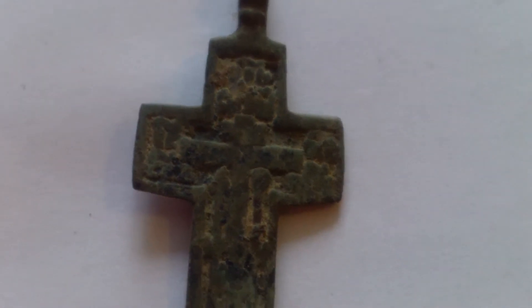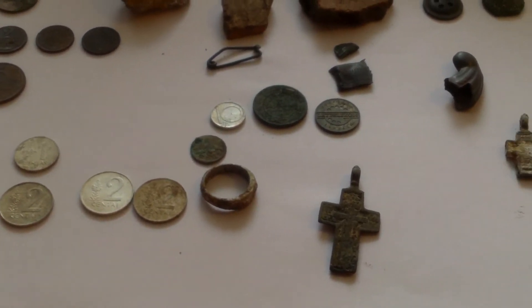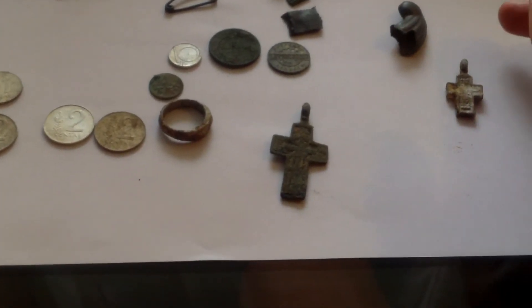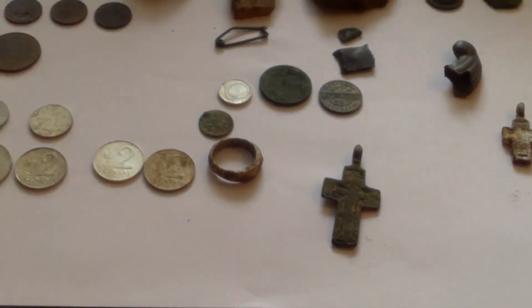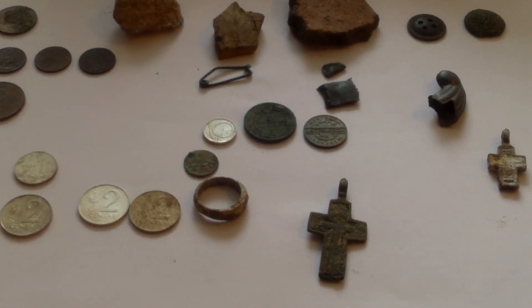All in all, I'd say it was a great three-day weekend. It was a great last hunt. I'm very happy about these two crosses. I hope you liked the video — stay tuned!